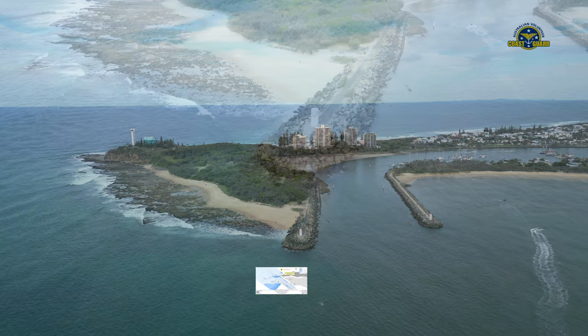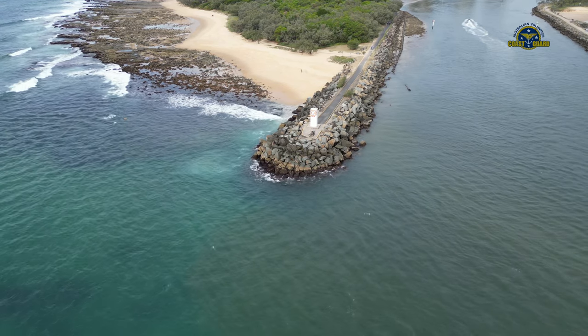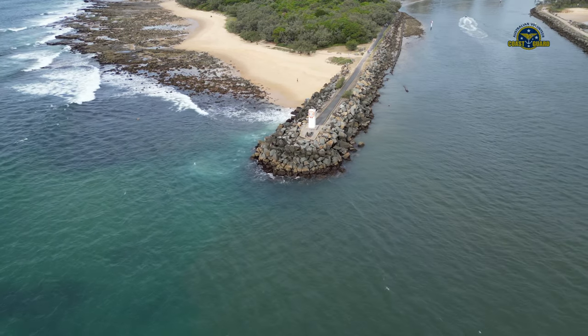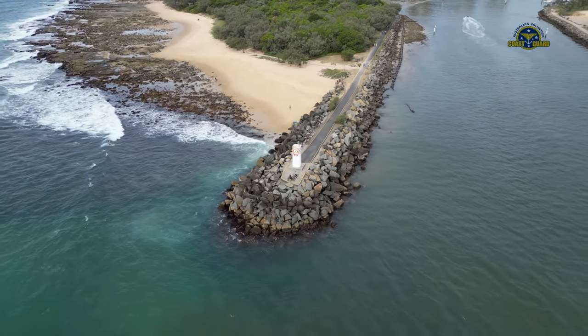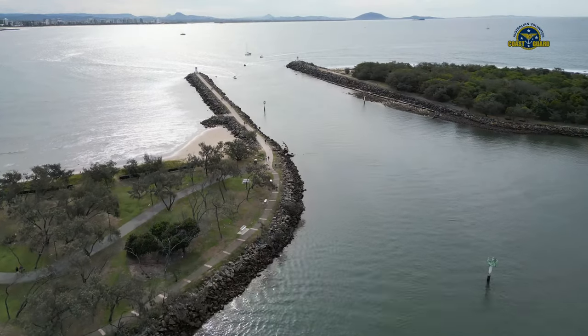Masters of smaller recreational boats, personal watercraft, and passive craft like kayaks and canoes must remain mindful of the heightened risk to larger vessels navigating the river entrance and coastal bar. Except for entering and departing the river, these smaller vessels and passive craft should keep well clear of the coastal bar and not use it for recreational purposes.